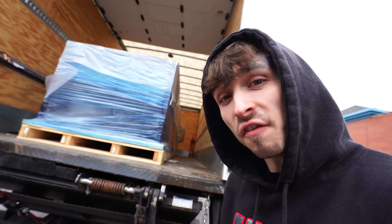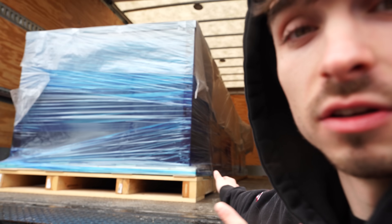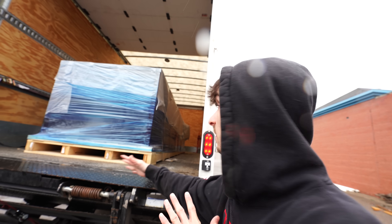You guys see the forklift right there? You know what that means — we're unboxing another tank! And there it is: a 5,500 pound glass reef tank. Don't know the exact length, but it looks like it's realistically probably about 30 feet long, give or take a few feet.